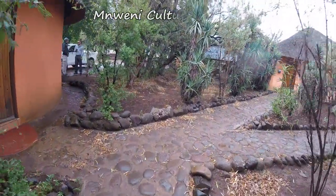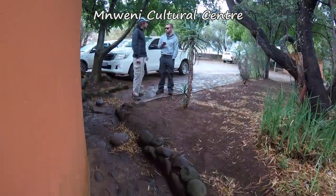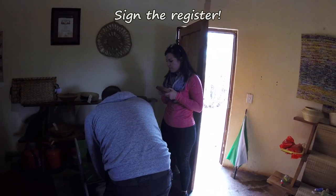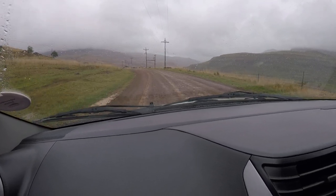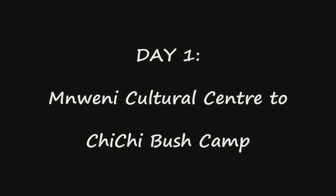The trailhead or starting point for this hike is the Mwene Cultural Centre. They offer camping and hikers chalets, although you can stay in other accommodation in Burgville or the Amphitheater Backpackers, but you must remember to sign the mountain register which is located at the Mwene Cultural Centre. To get to the Mwene Cultural Centre you will have to drive on some dirt roads, but you shouldn't need a 4x4 unless it is very, very wet.